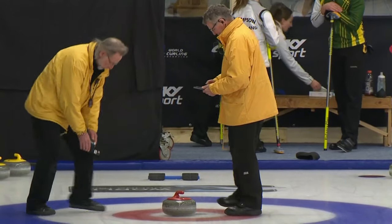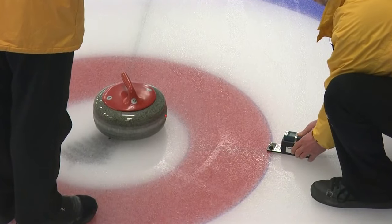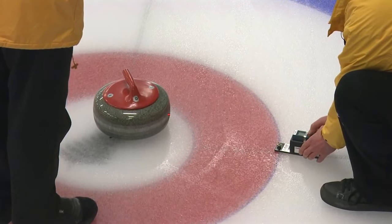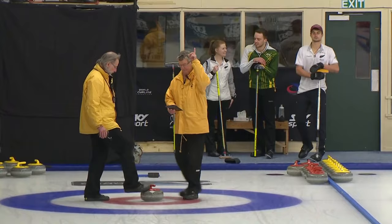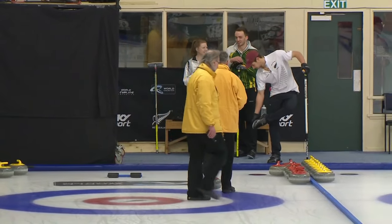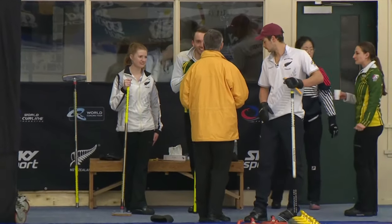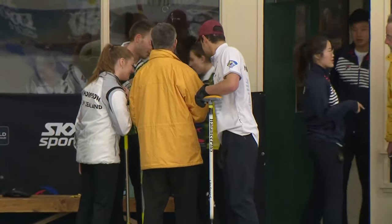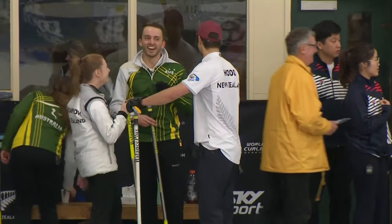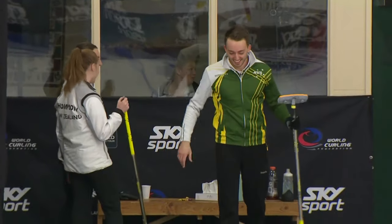Now we see the officials using the laser measure, having to measure from the perimeter of the four-foot circle because that stone is actually covering the center pinhole. So they're going to triangulate the measurement. Official John Campbell pointing upwards — that tells us that Australia got the better of the pre-game last stone draws, so they will enjoy last rock advantage. And it must have been close — overhearing Holly Thompson saying just a couple of centimeters between the two teams' last stone draws.